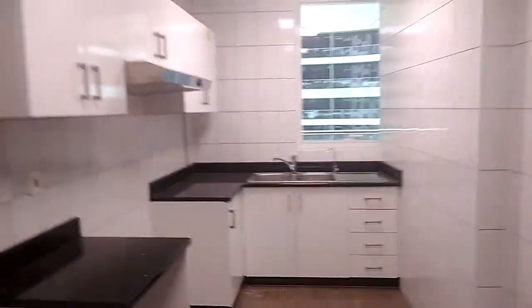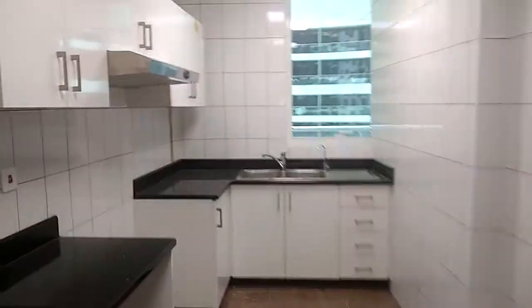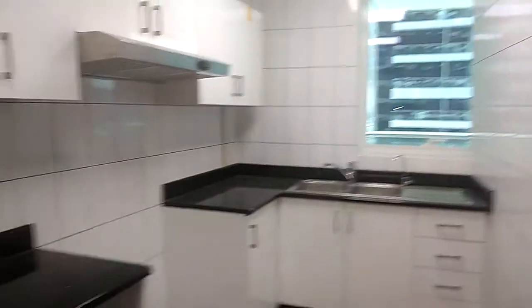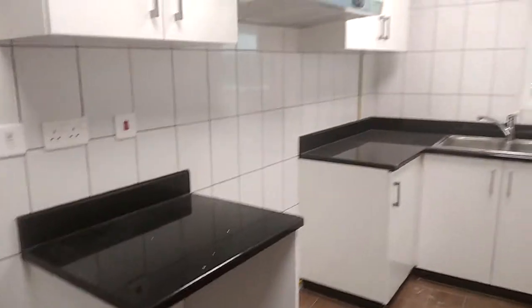Then you have the kitchen — proper size for the kitchen. There's also a home bedroom area, with place for the washing machine, fridge, and the cooker.